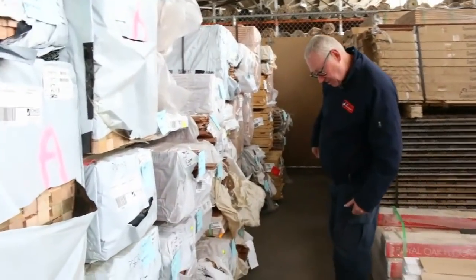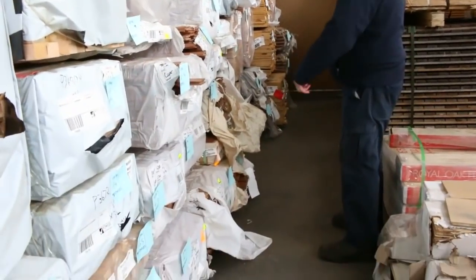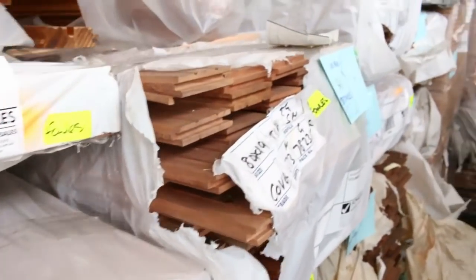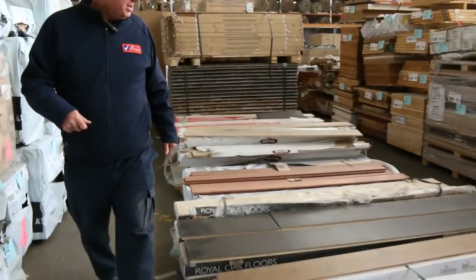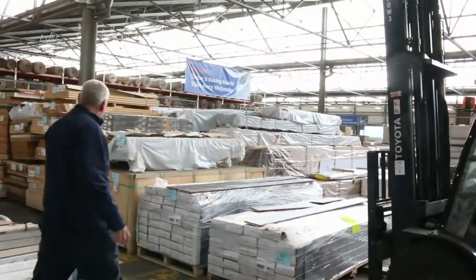More flooring in behind — grey ironbark, a pack of spotted gum in 130 by 19, Queensland mixed hardwood, Vic ash in 85 by 19, and a little bit of merch pine at the back of that row. Good looking row! There are also a few pallets of engineered flooring in a variety of different species.